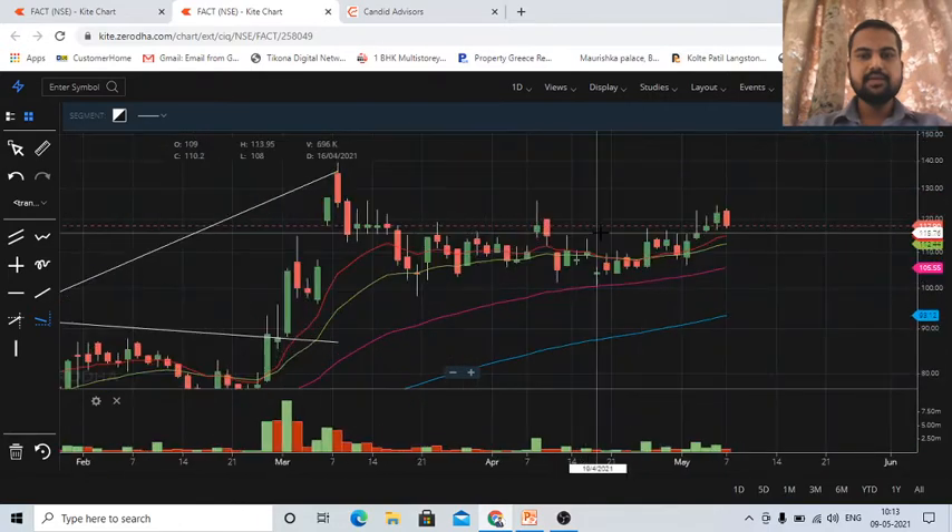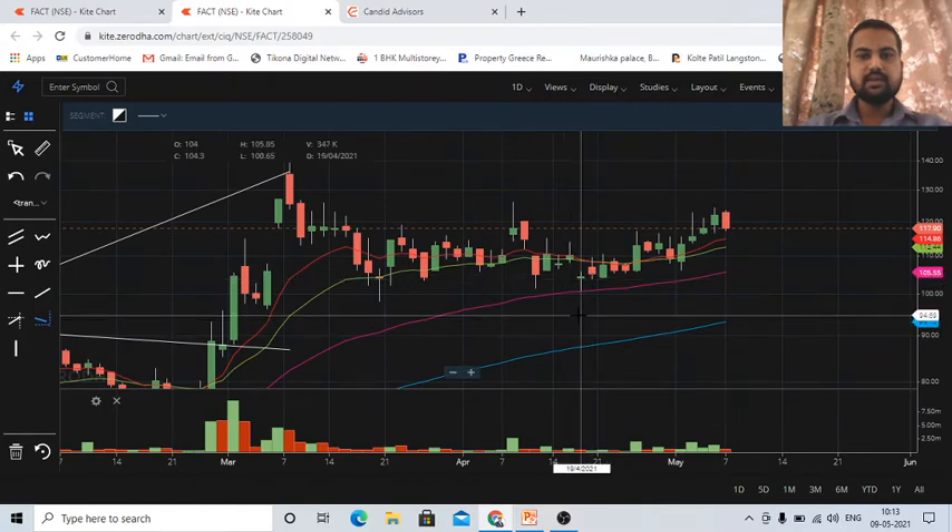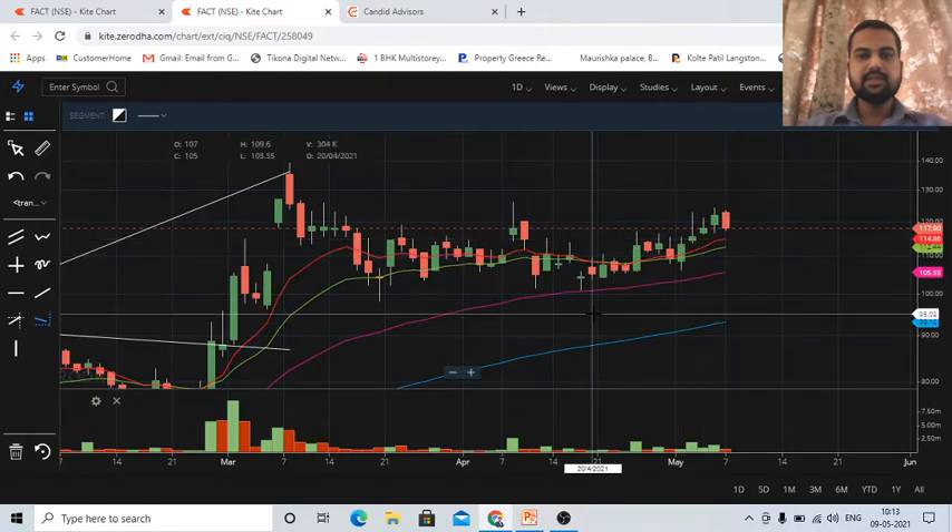Coming to the current consolidation, the same thing has repeated — the stock took support at the 50-day moving average at approximately 100 rupees and has gone up. This is again a confirmation that the trend is very strong and the stock is not willing to go down.